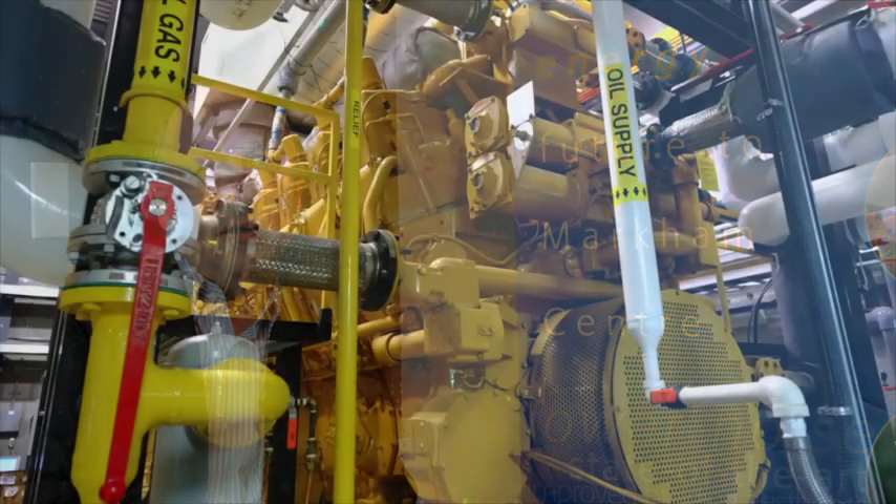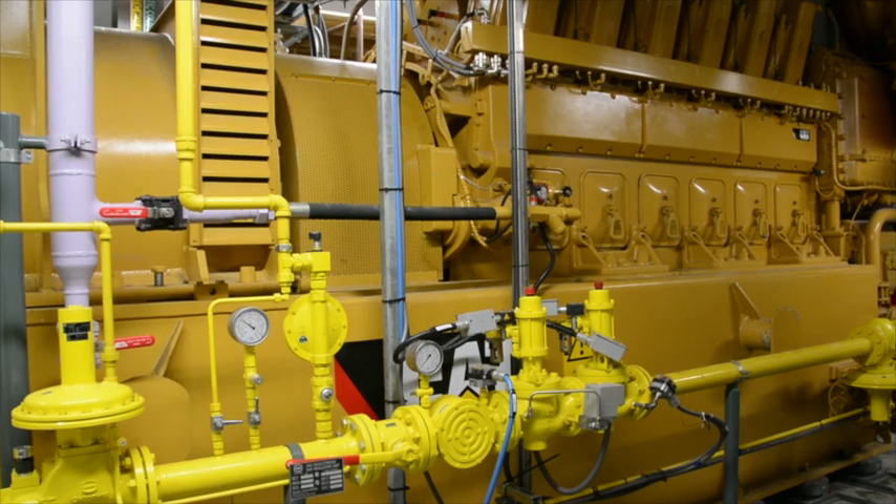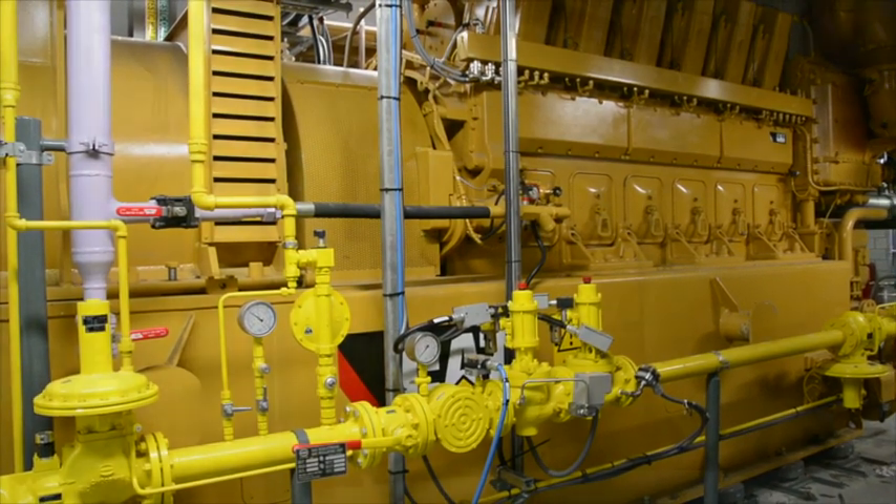Markham's district energy strategy has been to incorporate combined heat and power from day one. Our first plant, commissioned in 2000, included a three-and-a-half megawatt Caterpillar natural gas combined heat and power generator. Since that time we've added natural gas CHP generation in 2008, and most recently we're completing two new projects. When all is said and done, we'll have five CHP units totaling 15 megawatts of local power.